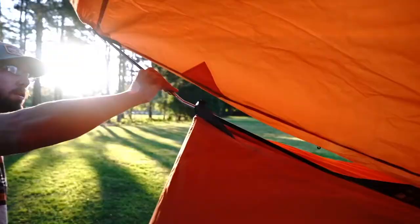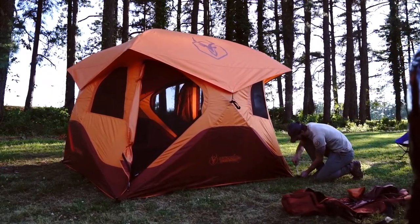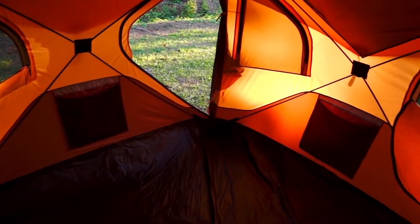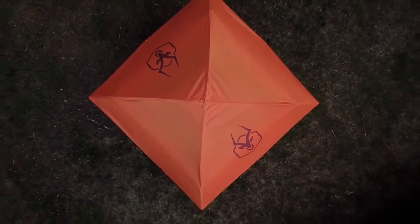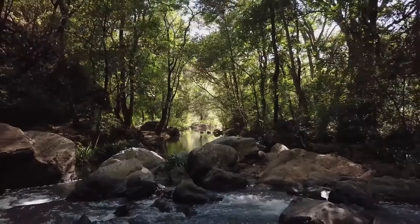The fully assembled rainfly is a breeze to install. All-terrain stakes and guy lines are included to provide stability for when the weather gets choppy. The shell is constructed with a coated 210 denier Oxford weave polyester, waterproof up to 2,000 millimeters. The floor of the T4 is a bathtub design constructed from a 300 denier Oxford weave with strength and durability in mind, featuring the same waterproof rating as the shell. The Gazelle T4 Overland Edition is the perfect shelter for your next expedition — Gazelle tents, built for adventure.